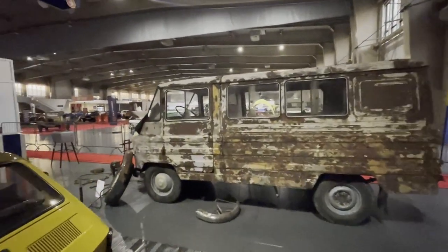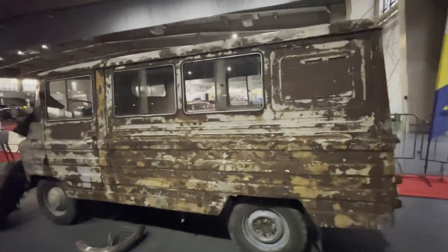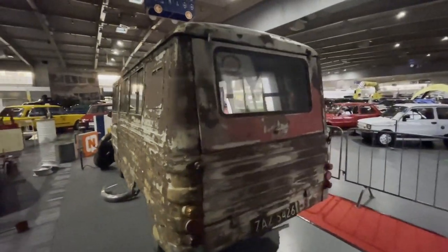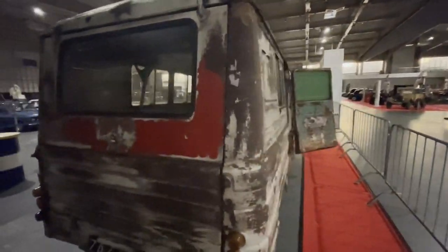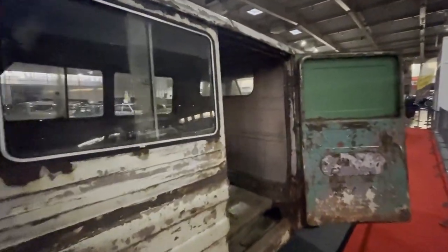This Zhuk is right out of a barn. It's unmolested, unrestored, and it looks awesome. Let's open the barn door and see the condition of it.